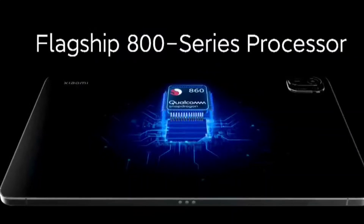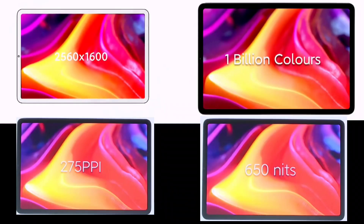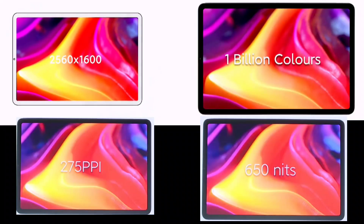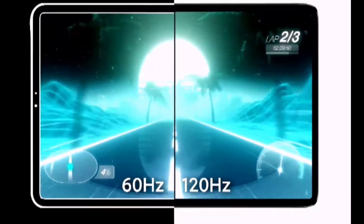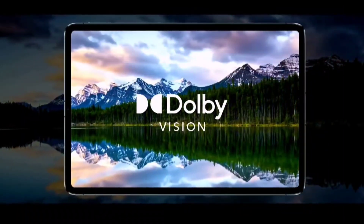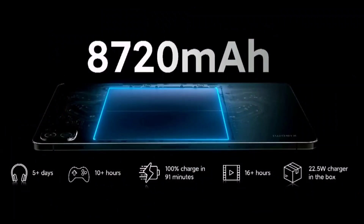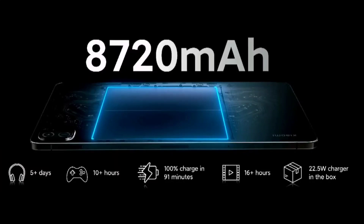The display features a 2K resolution 10-bit OLED panel with 650 nits of peak brightness, 275 PPI pixel density, and a 120Hz refresh rate. For 23,000 rupees, these are really fantastic tablet specs. The display also supports Dolby Vision.